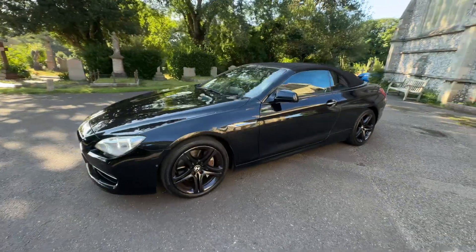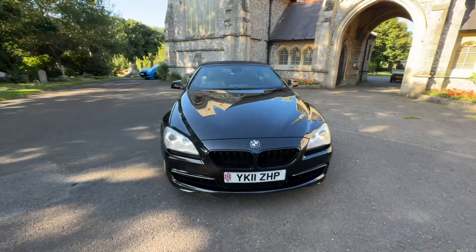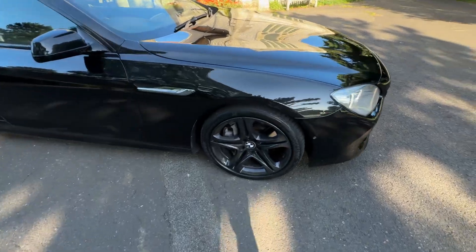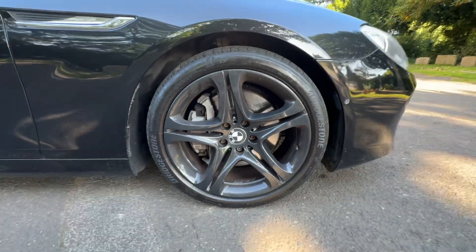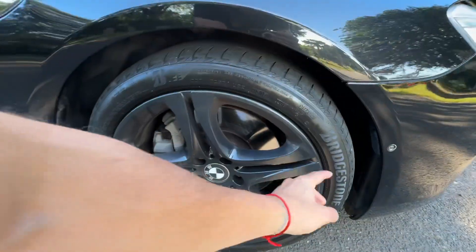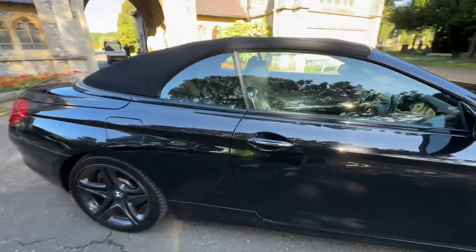Beautiful double spoke M Sport gloss black alloy wheels. The car comes with full and up to date service history based on the mileage intervals, having six services in total, with a fresh service and a new 2025 MOT, and any advisories that need to be done being done with that. As you can see, the gloss black sparkle graphite alloy wheels are in fantastic condition — they look like they were recently refurbished.